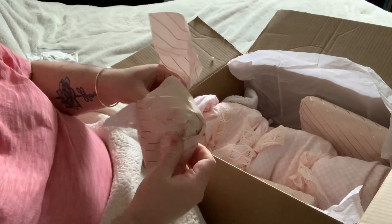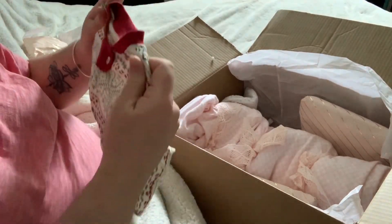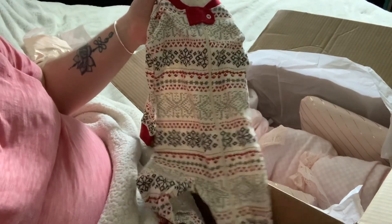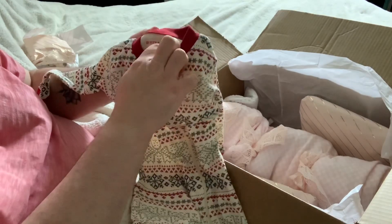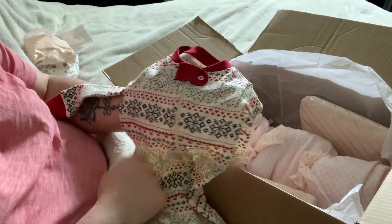And it looks like we have a really cute Burt's Bees sleeper. I saw her photographed in this — three to six months. So this is a big baby. This is so cute. I collect Burt's Bees outfits, so this will definitely be used. So cute.